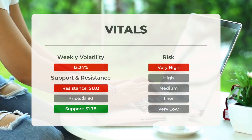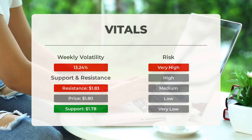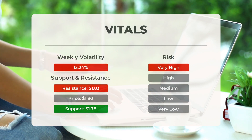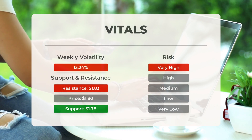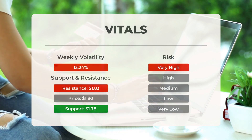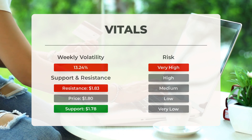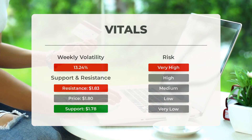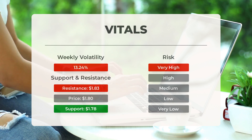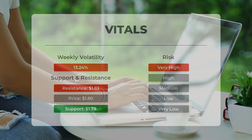Support, Risk, and Stop Loss for Ocugen: Ocugen has a support level at $1.78, backed by accumulated volume. This level could offer a buying opportunity as an upward reaction is likely when the support is tested. However, due to high volatility, this stock is considered very high risk. In the last day, the stock moved 5.81% between its high and low points. Over the past week, it has shown an average daily volatility of 13.24%.